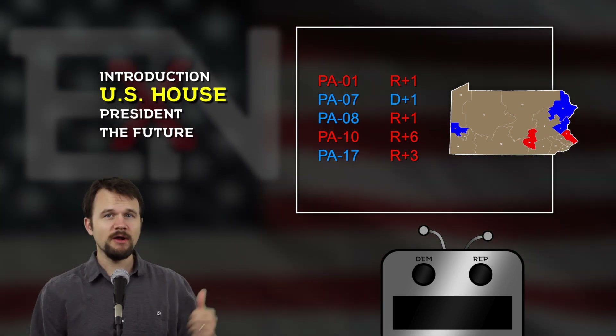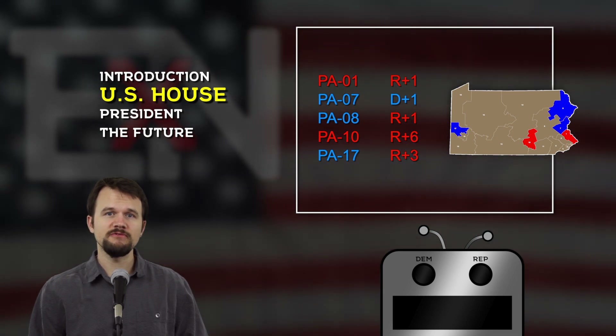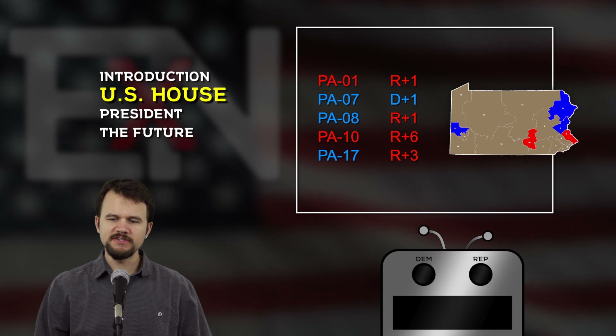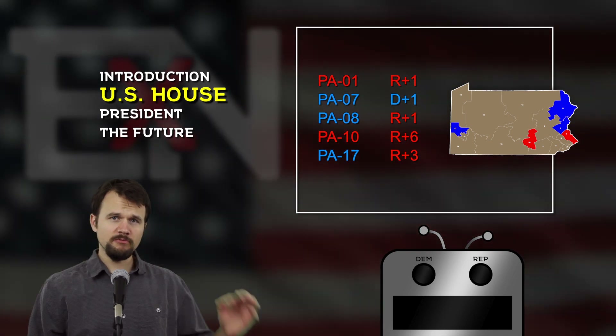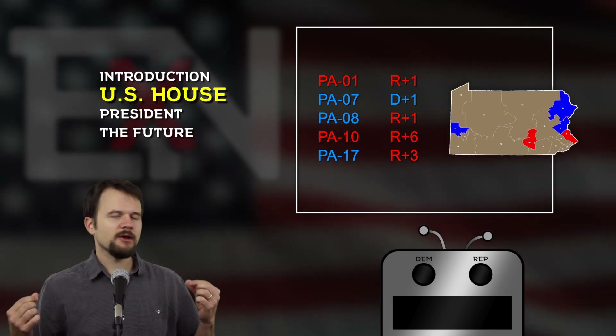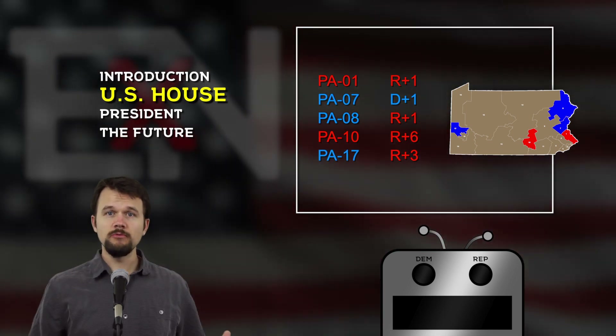So we're largely ignoring those. I will leave them up though just because it's more information for you. In the place of those values, I will be considering the trajectory of how the districts have been voting specifically from 2016 to 2018 after the new boundaries had been drawn. So I'll be keeping that in the back of my mind as we go through these in numerical order.